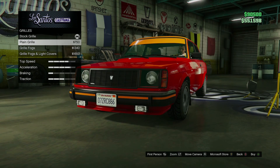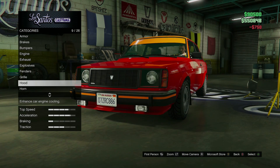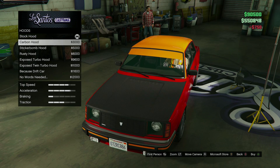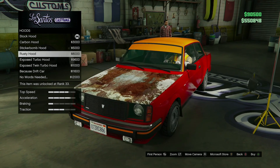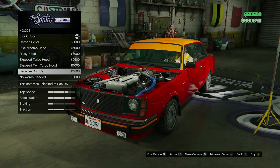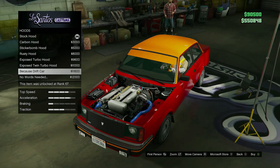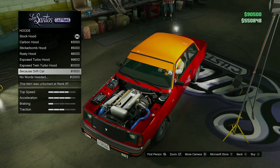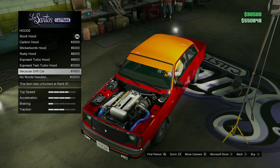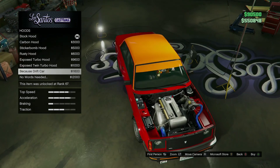Sticker bomb, rusty hood, exposed turbo hood, exposed twin turbo hood — because drift car, there are no words needed. And it swaps the entire motor when you do that. It starts with what looks like an inline six — no, that's actually just an inline four, only four pipes are coming off that. So it starts with an inline four, and when you do that 'no words needed' one, it swaps it to a V8. So that's interesting.